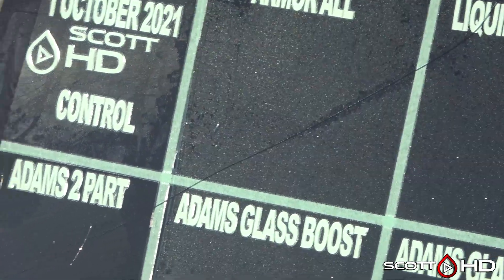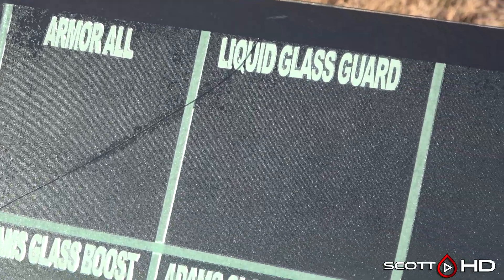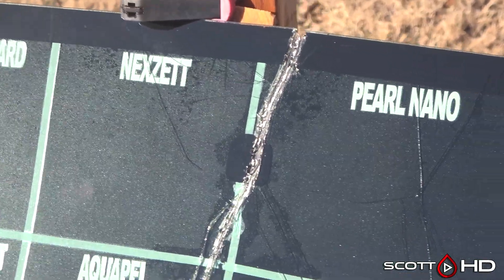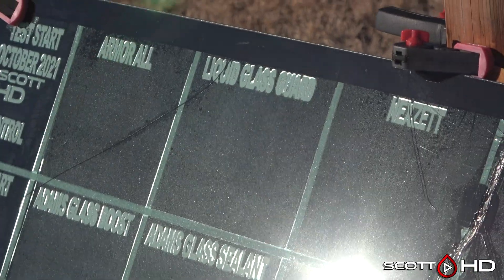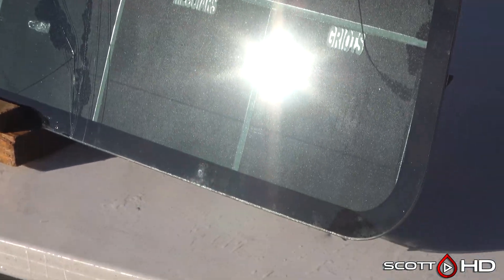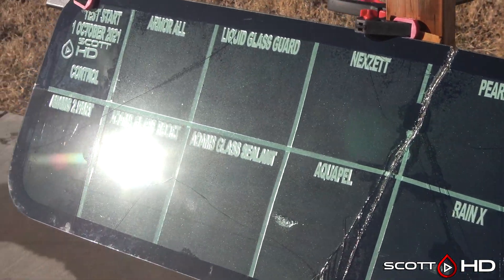On to the other panel — Armor All looks alright. Adam's Two-Part has some water spots on it, as does Glass Boost — it's hard to pick up on camera. Liquid Glass Guard looks great. Next Set and Aquapel look great as well. Pearl Nano looks good. Trying to change the angle so you can see in the sun a little better — the easiest way to see water spots is looking directly at the sun's reflection, though it's tricky to get it to show up on camera. Gian Rappel and Never Wet have a little bit. McGuire's and Griots both looking pretty good.